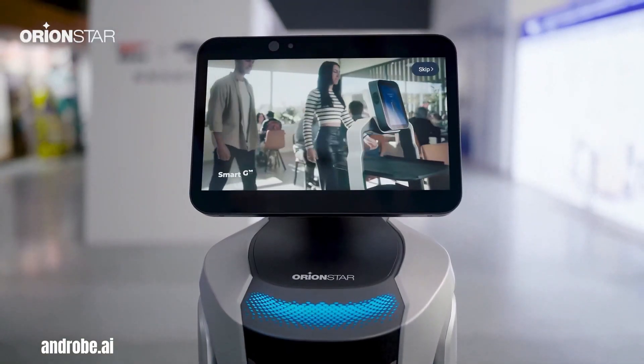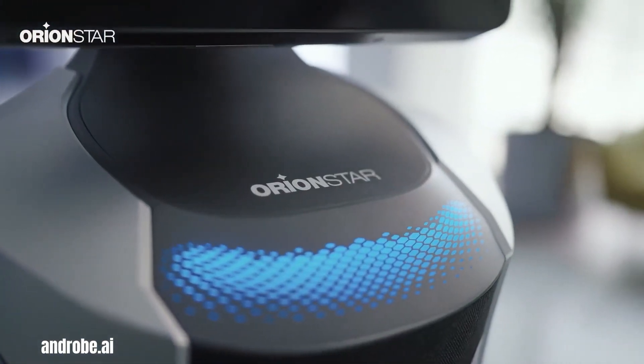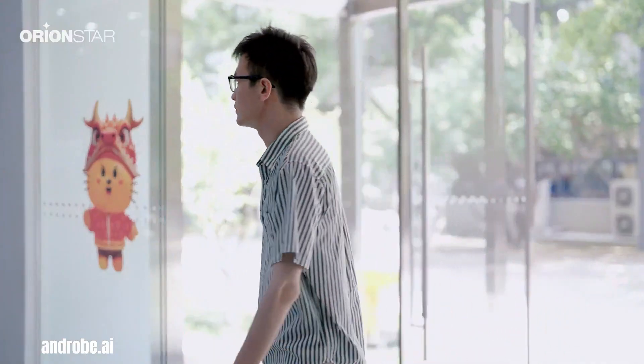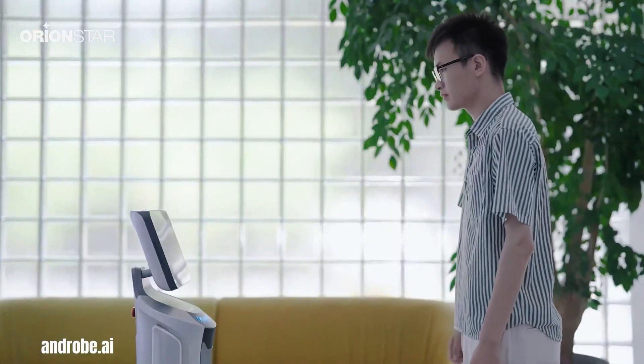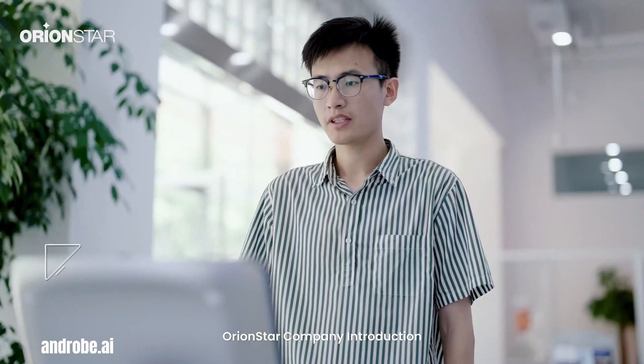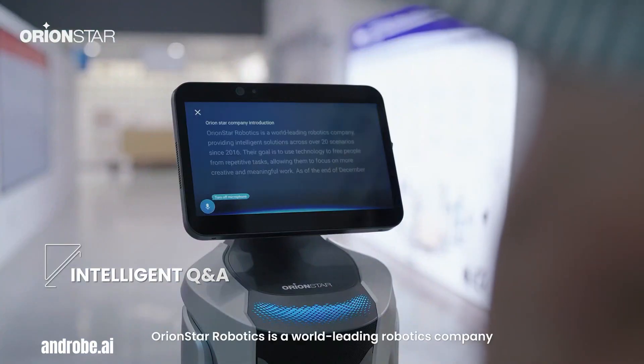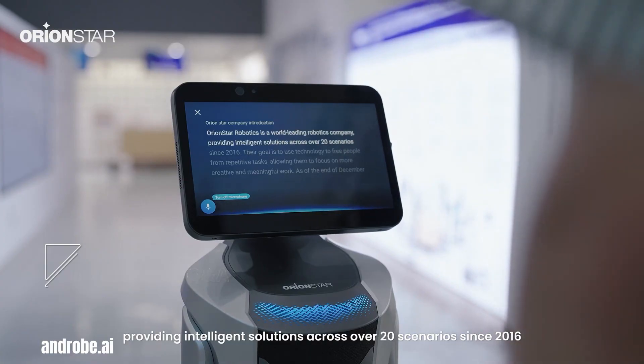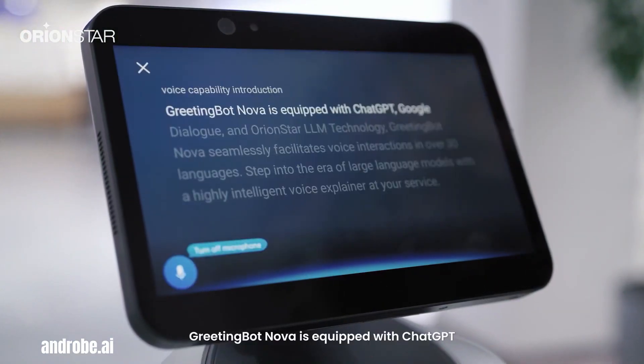The greeting bot NOVA developed by Orionstar represents a significant advancement in reception automation, offering a sophisticated and engaging solution for businesses looking to enhance their visitor experience. This cutting-edge robot is a highly intelligent and versatile reception assistant designed to streamline visitor interactions, provide personalized greetings and automate routine reception tasks.